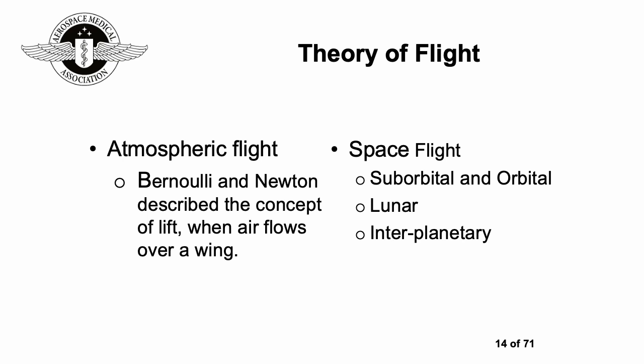Looking at spaceflight, there are a number of different aspects: suborbital, where you go up and come down again without going into orbit; orbital, for instance the International Space Station; lunar — humans had a number of trips to the moon via the Apollo program, and the recent Artemis test flight was successful, so the next step will be sending astronauts around the moon and back; and interplanetary — a longer-term goal, the first part of which would be sending humans to Mars.